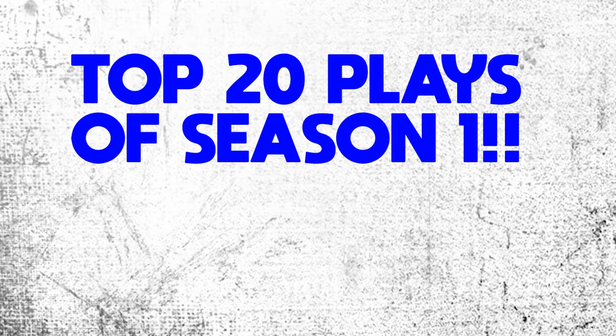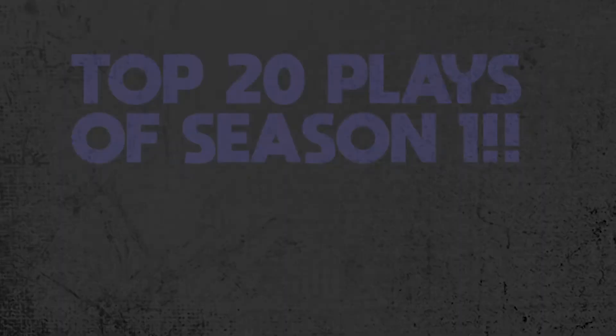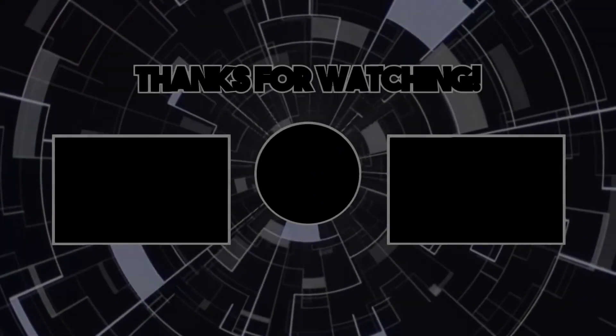I hope you guys enjoyed the video — go ahead and drop a like, leave a comment letting me know you enjoyed it. If you're new, go ahead and subscribe and hit the bell for post notifications so you know every time I upload. I'll catch you guys in game number one of season two — deuces!